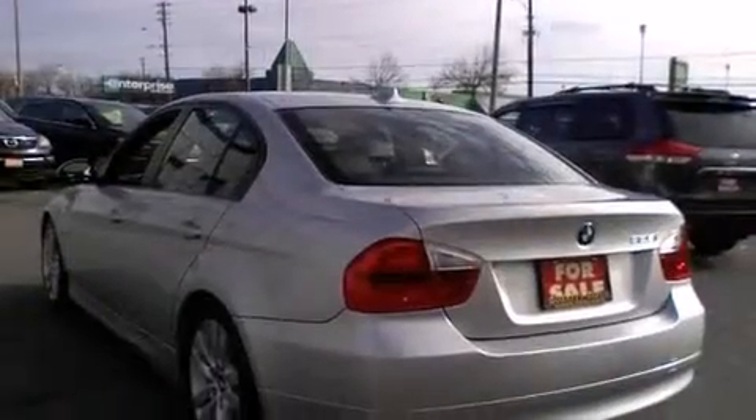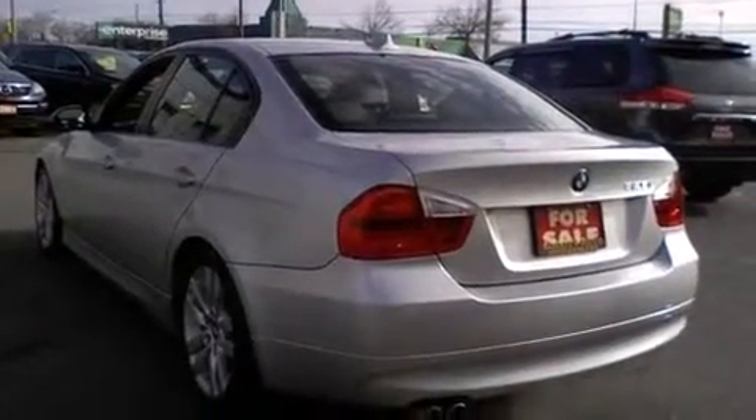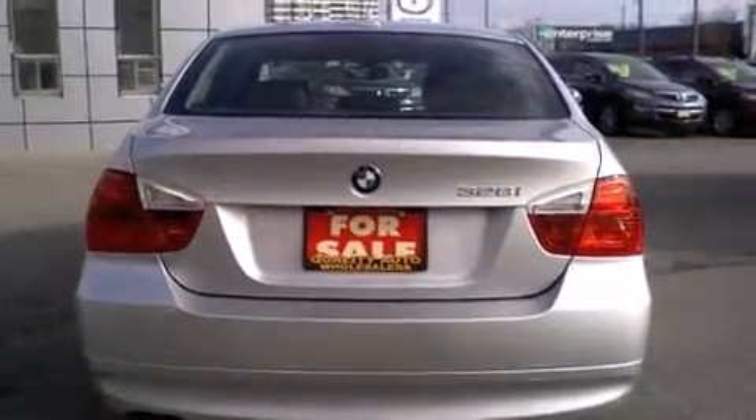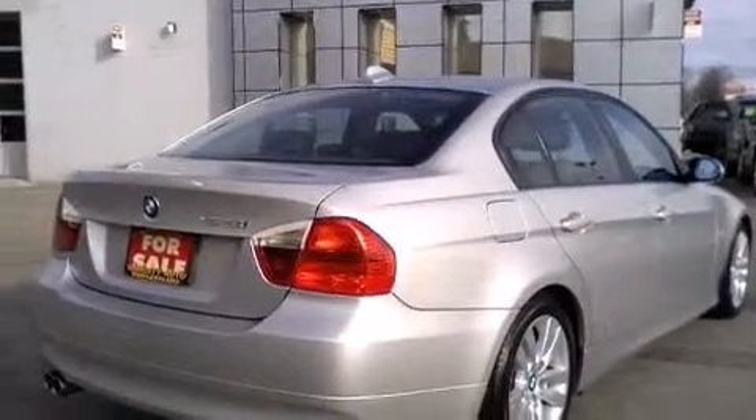You're going to love the 2007 BMW 328. This four-door, five-passenger sedan still has fewer than 140,000 kilometers. Under the hood you'll find a six-cylinder engine with more than 230 horsepower, providing a smooth and predictable driving experience.